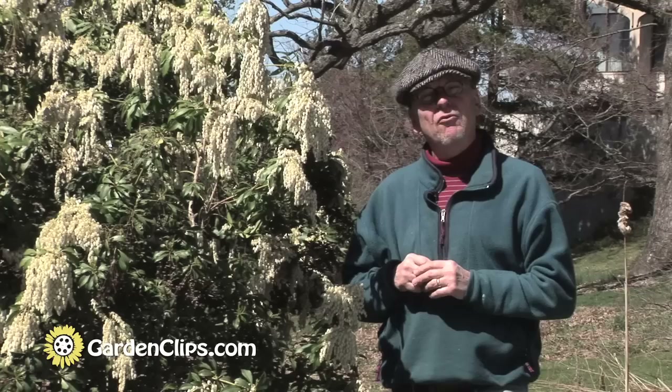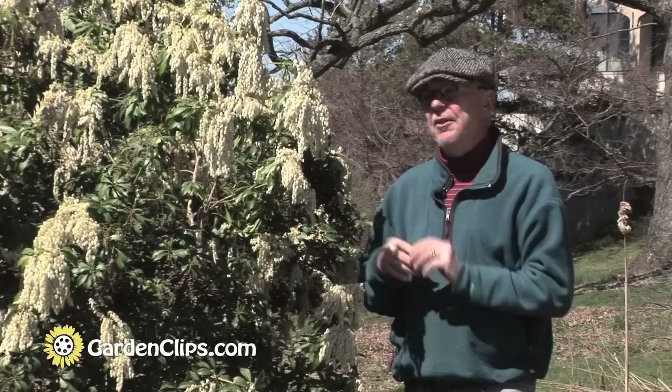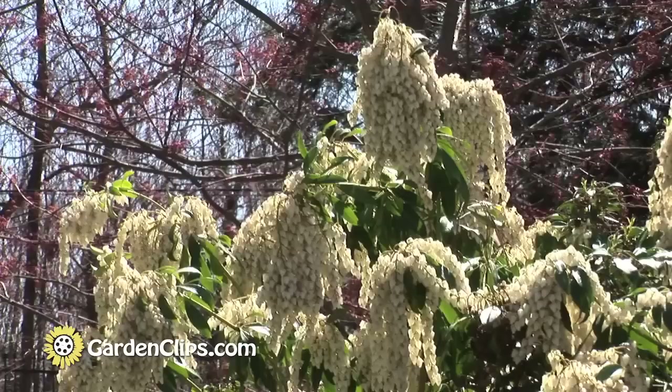There are some varieties that have silver or white variegation on the leaves, and some with slightly different flower colors. It's a very fragrant presence here. The nectaries are working it today, as are the honey bees.